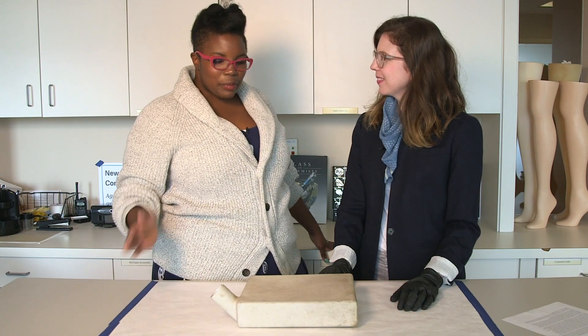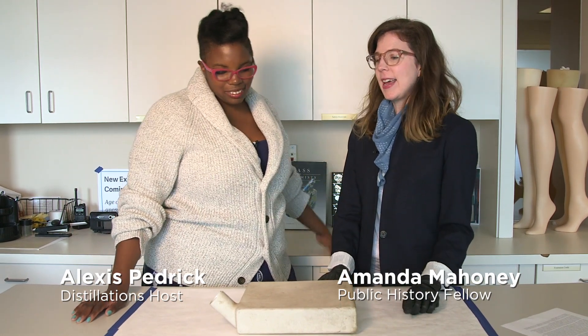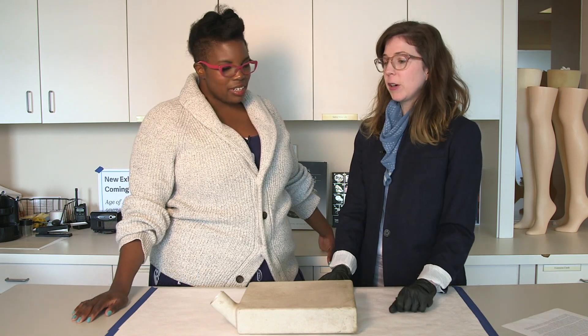Hi, Amanda. I hear you have something very cool to show us that looks like a car muffler to me, but it is not a car muffler, is that right? It is not a car muffler. It is a fermentation vessel used in the early 1940s to grow penicillin.